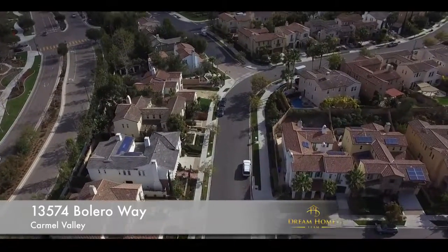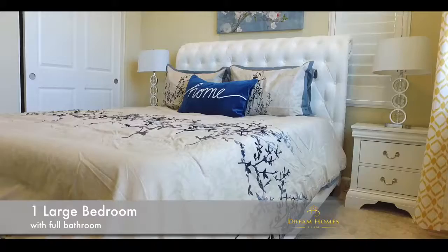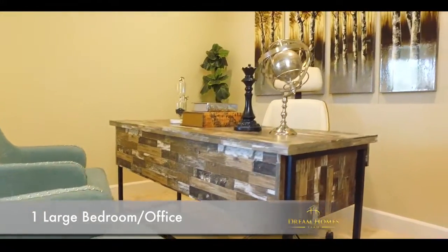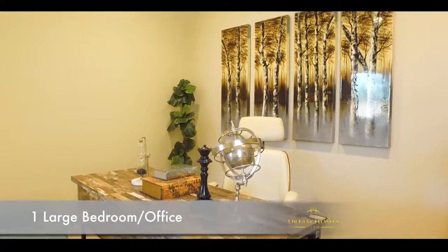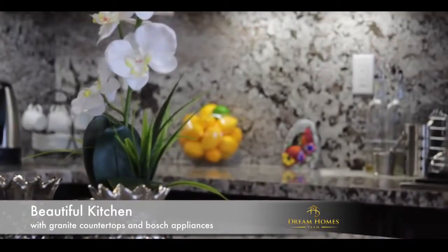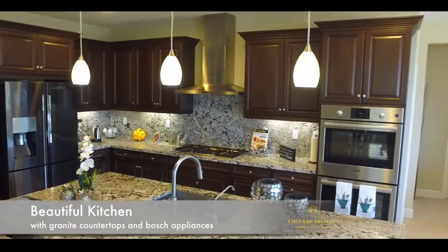Located in the most desirable part of this great community. This upland home features one large bedroom at entry level, a full bathroom, and a massive second room that can be converted into a second bedroom or an office/media room. Amazing kitchen with top of the line countertops, elegant granite backsplash, and top of the line Bosch appliances.